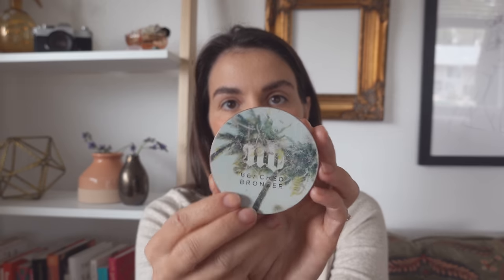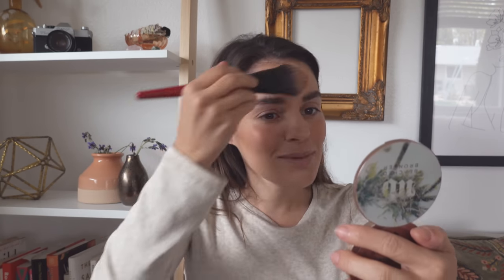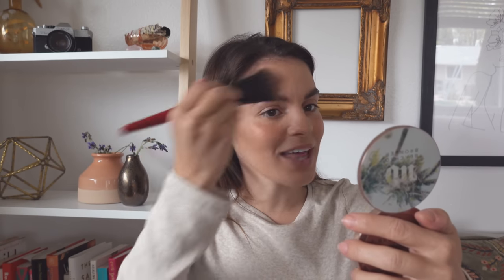For bronzer I'm going to use the Urban Decay Beached Bronzer. I love the color of this and I love the packaging — so beachy, hence beached bronzer. I'm using this oddly shaped brush, but I feel like it's really nice for bronzer. Oh, a mirror — I should have just been using this the whole time. I'm going down my cheekbones like this. I'm not a makeup artist, so if you think the things I do are absolutely crazy, I'm sorry, but this is just what I do. I like to just put it in the areas that might contour my face a little bit.